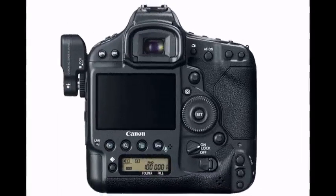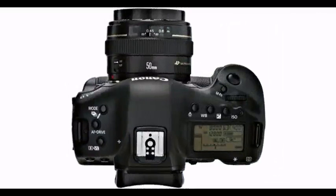Its full-frame, 18.1-megapixel CMOS sensor and all-new dual DIGIC 5 image processors provide extremely sharp image capture, even in the dimmest low-light conditions.